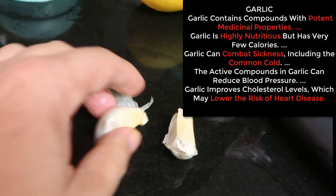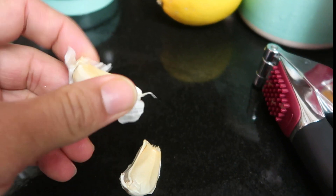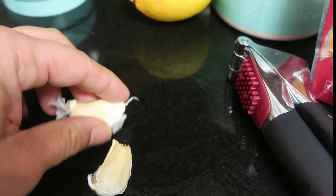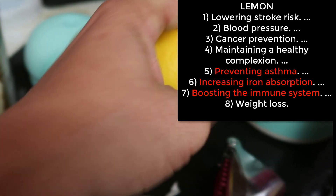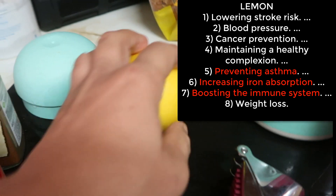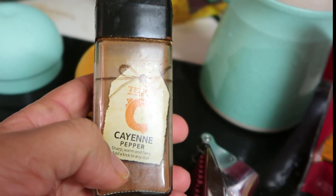This is a serving for two people and it's one clove of garlic per person, which I peel and take off the outer skin. Also one lemon — lemon is good for a lot of things. And also cayenne pepper.